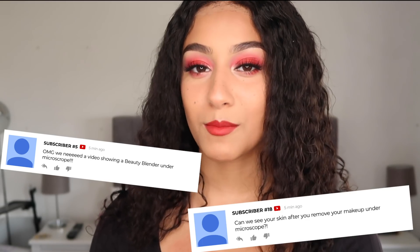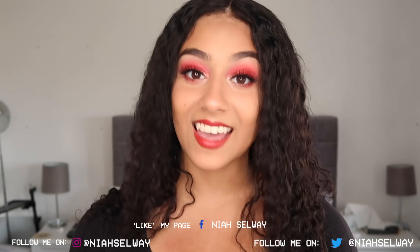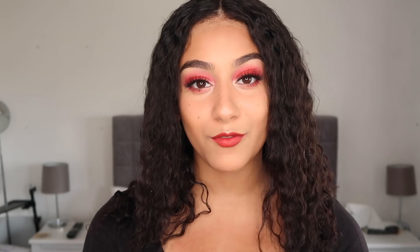I hope you found this video informative and the microscope footage as interesting as I did — I had so much fun filming it. Make sure you smash a thumbs up if you enjoyed, and comment down below with any other videos you'd like me to do with my new microscope. We could do makeup-related microscope videos, more skin ones — just let me know. As always, please don't forget to subscribe before you leave. Thank you so much for watching and I'll see you in the next video.